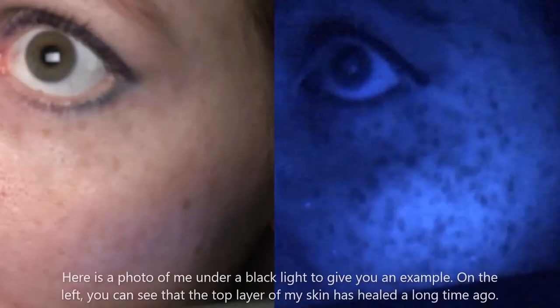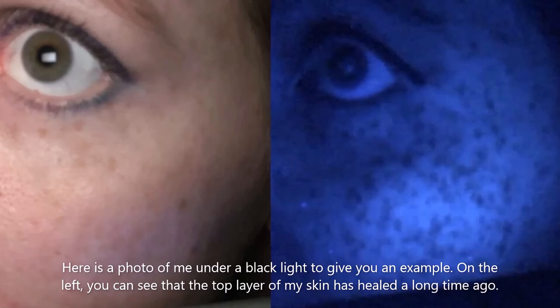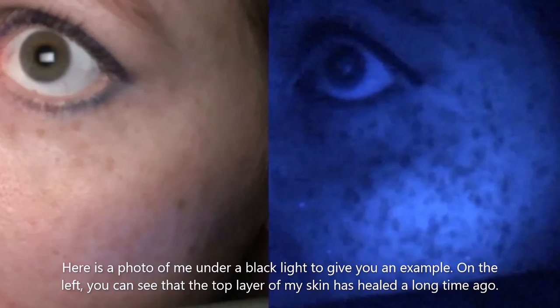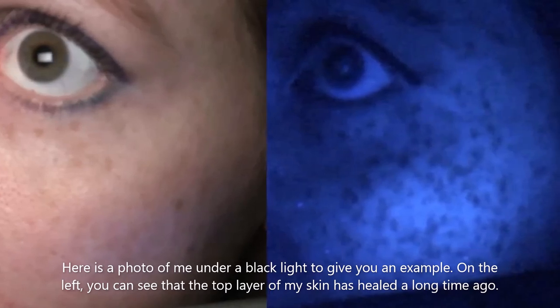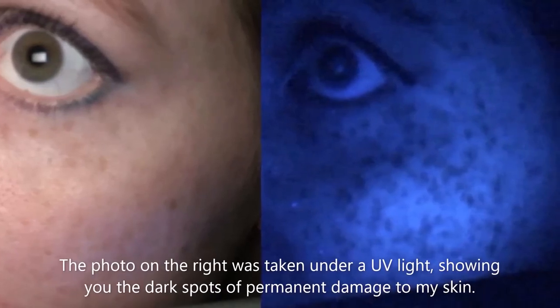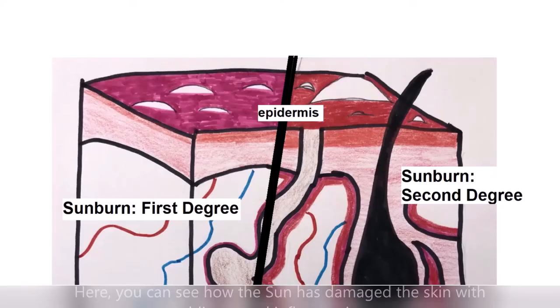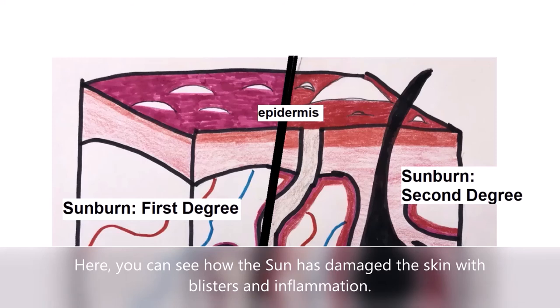Let's take a look. Here is a photo of me under a black light to give you an example. On the left, you can see that the top layer of my skin has healed a long time ago, but the photo on the right was taken under a UV light, showing you the dark spots of permanent damage to my skin. Here you can see how the sun has damaged the skin with blisters and inflammation.